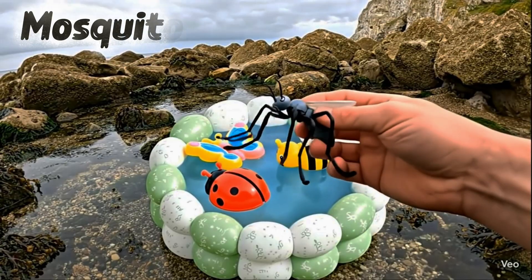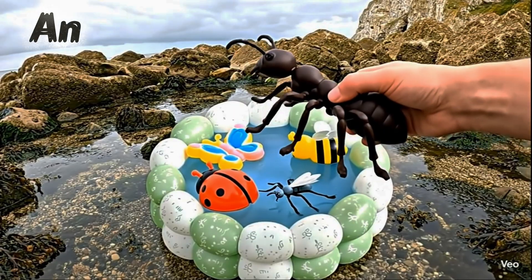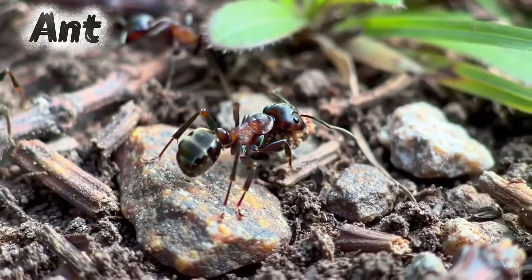Mosquito. Mosquitoes buzz and can bite. Ant. Ants are strong and carry big food.